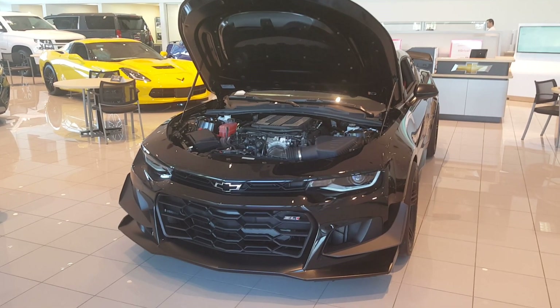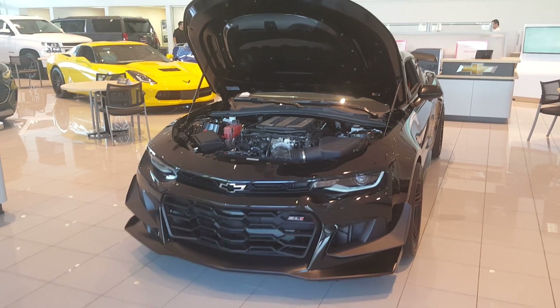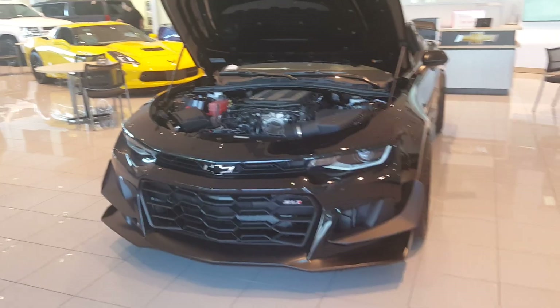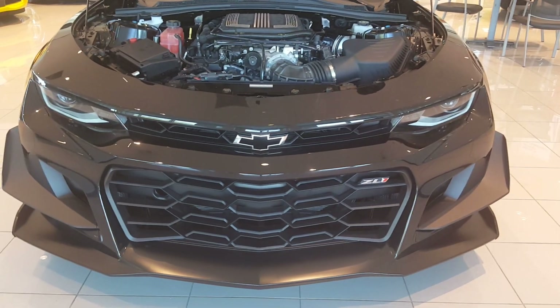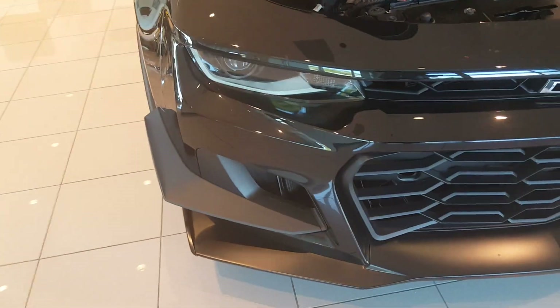Hey guys, what we're looking at here is the 2019 Camaro ZL1 1LE. Seeing this car in person definitely has a very aggressive demeanor up front. Got that nice gaping grille with all that airflow going right through it — not many obstructions whatsoever. I love these aerodynamic pieces here, these canards, to help put downforce and also give you some extra grip in the corners.